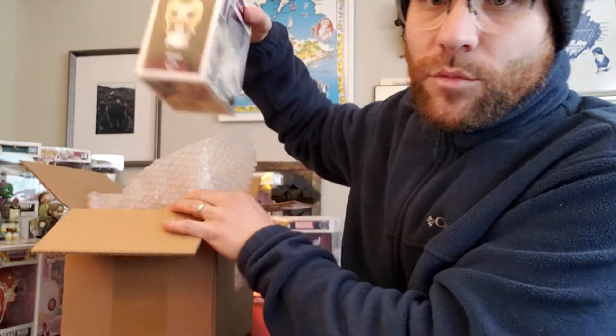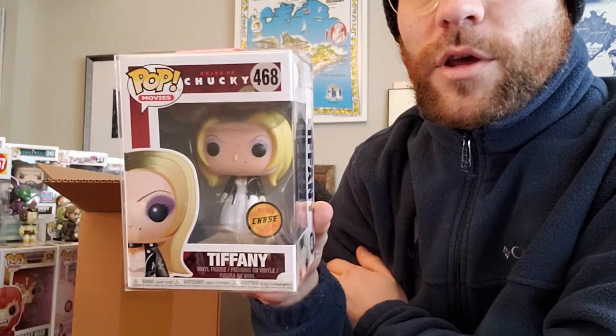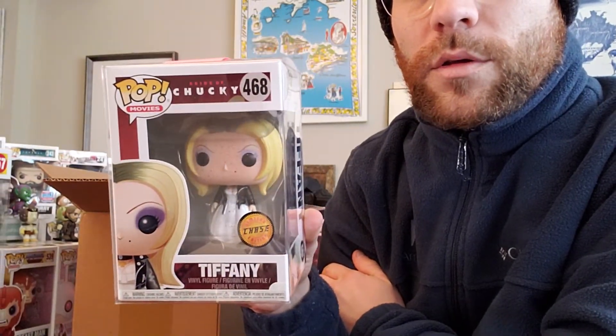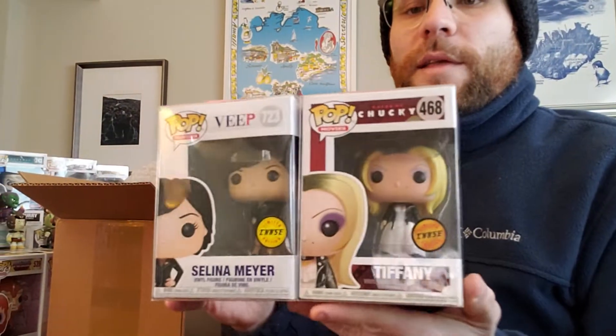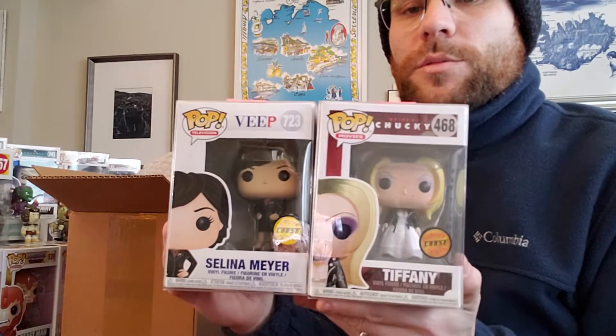That's a first — out of three $12 boxes, I got three chases. I would say that is pretty decent, although again we'll see. Tiffany chase — this makes number three for me. Poptopia must have 800 million of these. This is the third Tiffany chase I've gotten from Poptopia. So, for god's sake, enough with the Tiffany chases. So far I have a Selena Meyer chase and a Tiffany chase. I understand these are chases and that's cool for $12, but how many of these do you have?